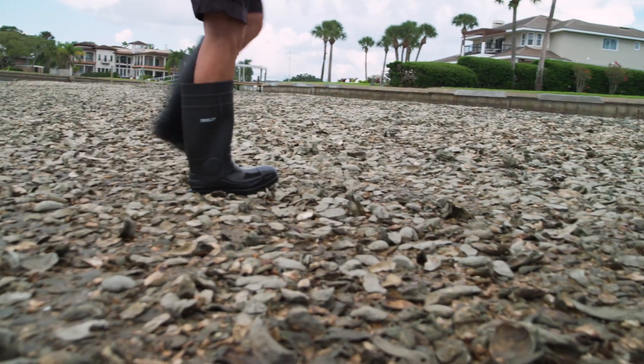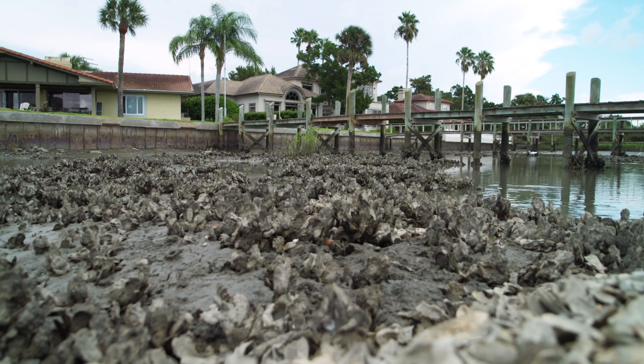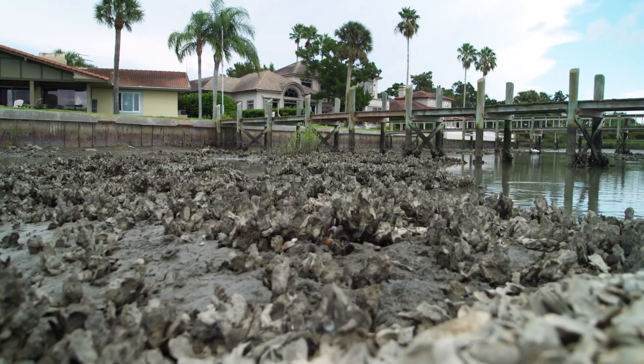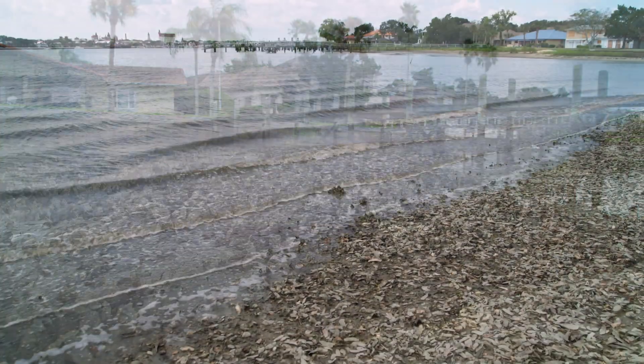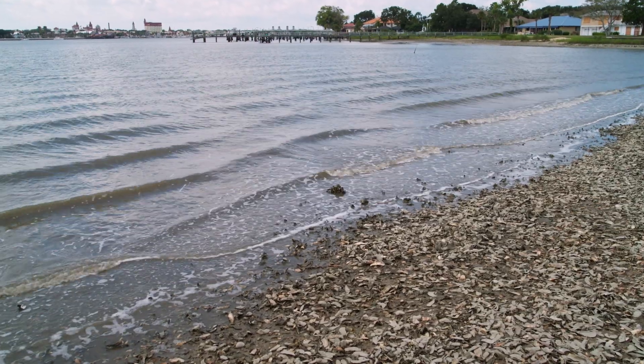Once a healthy oyster reef is pushed onto the shoreline and turned into rake, the reef dies. There is no material for new oysters to attach to, to form a new cluster, and no reef grows — allowing the relentless battering of boat wake to eat away at coastal property.